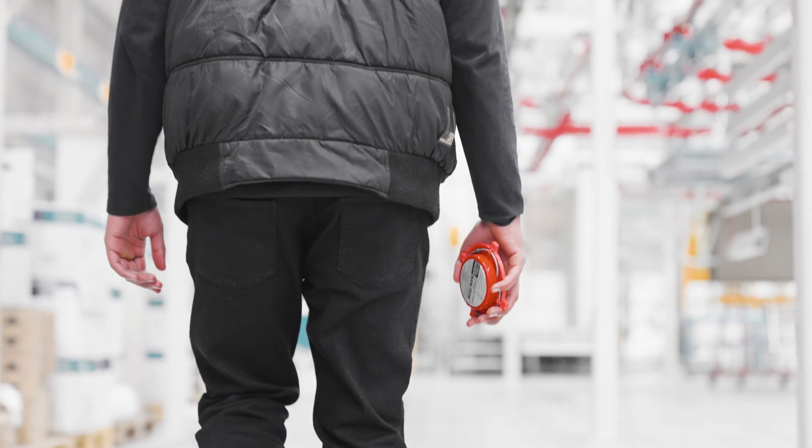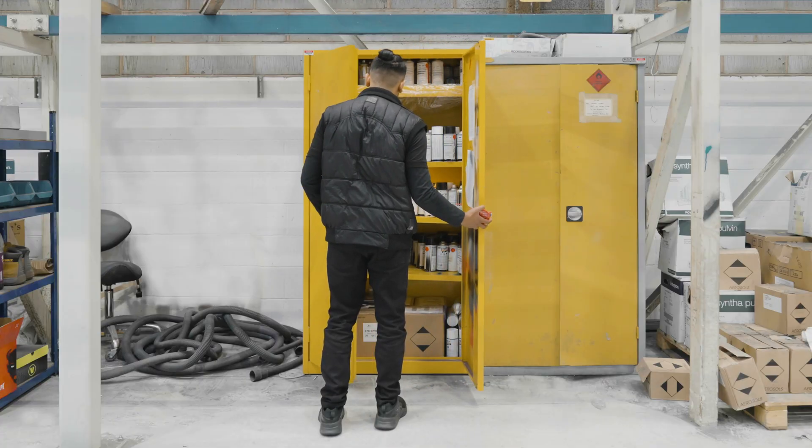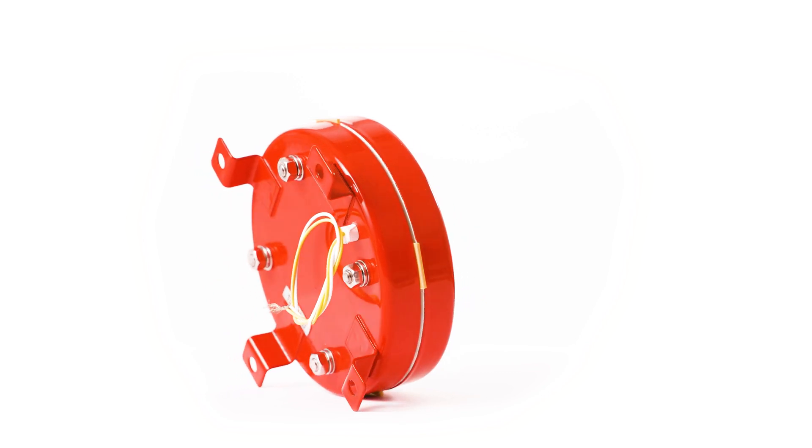Introducing the PyroCloud Fire Suppression Series from FireChief. These unobtrusive, fixed installation devices are used to establish fire control in rooms and compartments, providing effective 24-7 fire suppression.